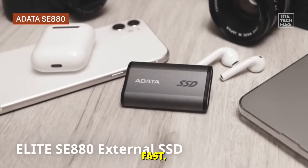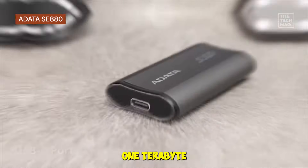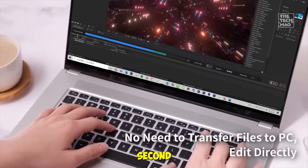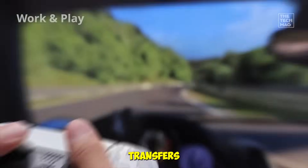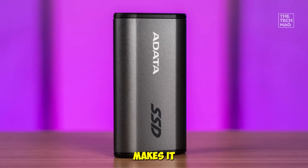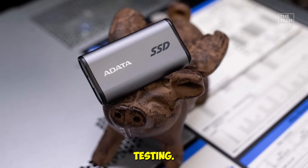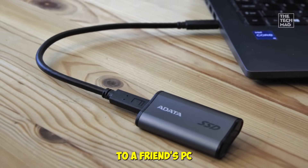Compact, affordable, and surprisingly fast — this SSD is a sleeper hit. The Addable SE880 1TB is a budget-friendly, high-speed portable SSD that packs a punch. With read/write speeds up to 2,000 megabytes per second and USB 3.2 Gen 2x2 support, it handled large document transfers and light 4K editing flawlessly during testing. Its compact titanium gray build makes it lightweight and travel-ready, perfect for students, office workers, or anyone constantly on the move. Transferring 500 gigabytes of photos and videos from my laptop to a friend's PC took mere minutes.